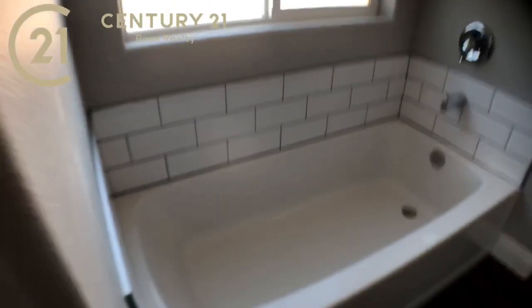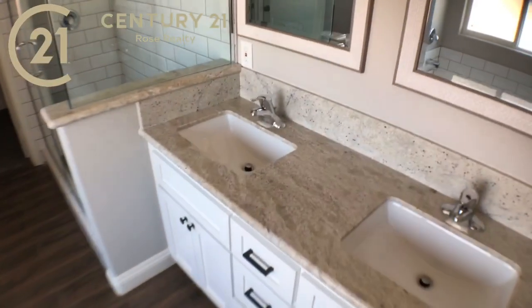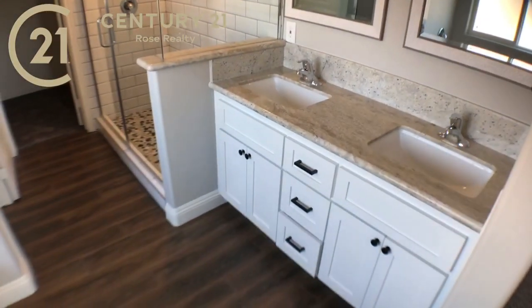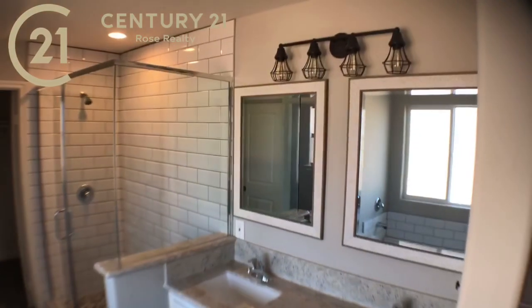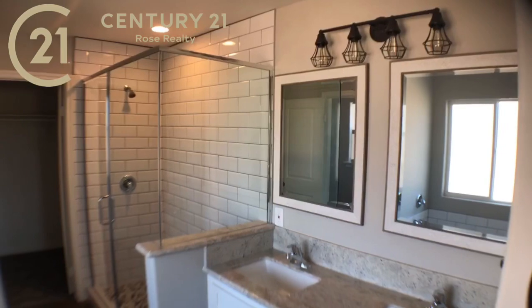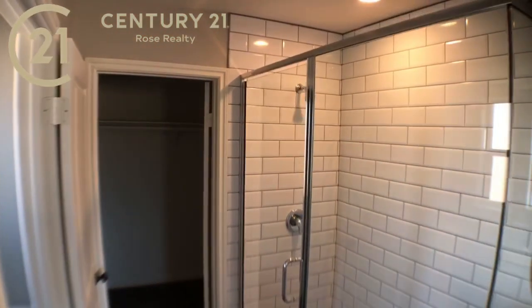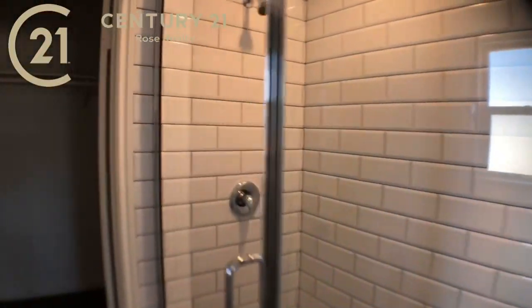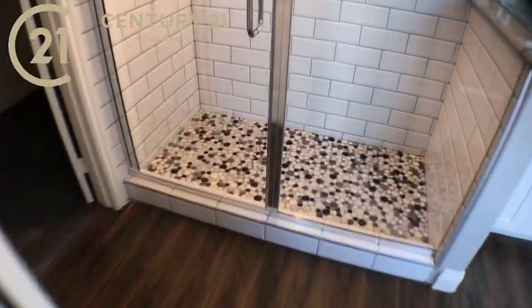And here are the dual vanity sinks. The price on this one right now is $349,900. Check out this shower — beautiful floor-to-ceiling subway tile, frameless edge glass. I think this came out really nice. Look at this pebble bottom.